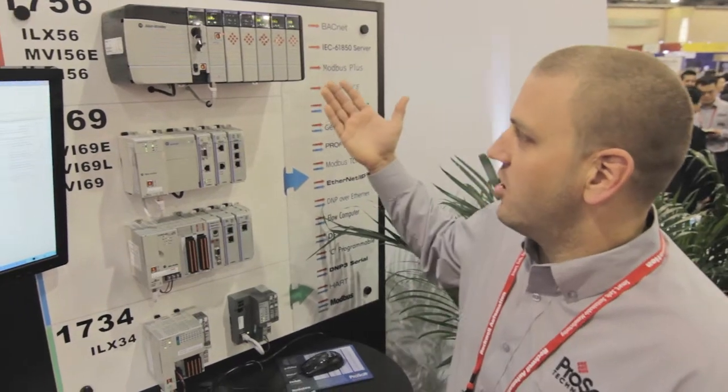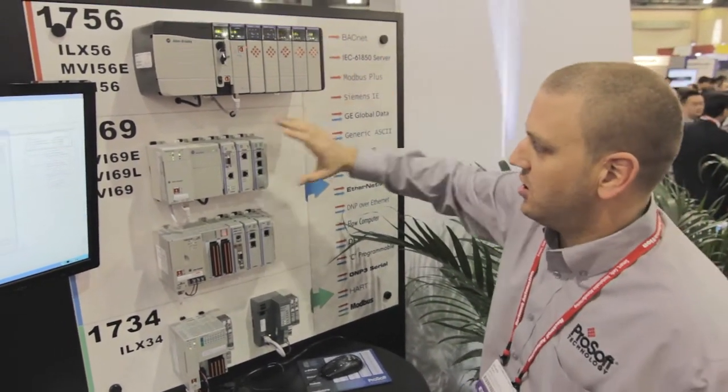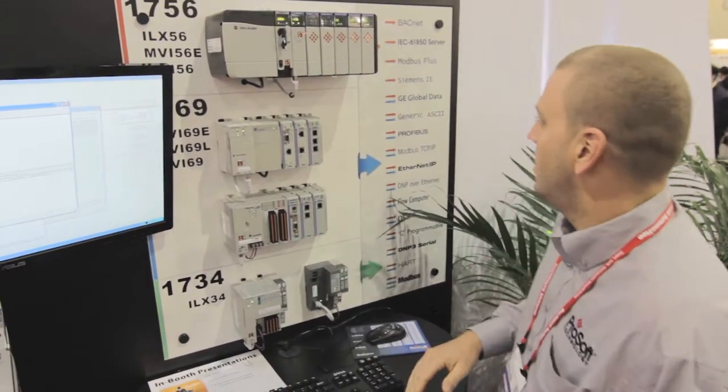Hi, I'm Brian here at the Automation Fair 2012. I'm going to be going over our product line. For CompactLogix L1 PACs and Distributed Point I/O systems, we have the ILX34 Modbus Serial modules.